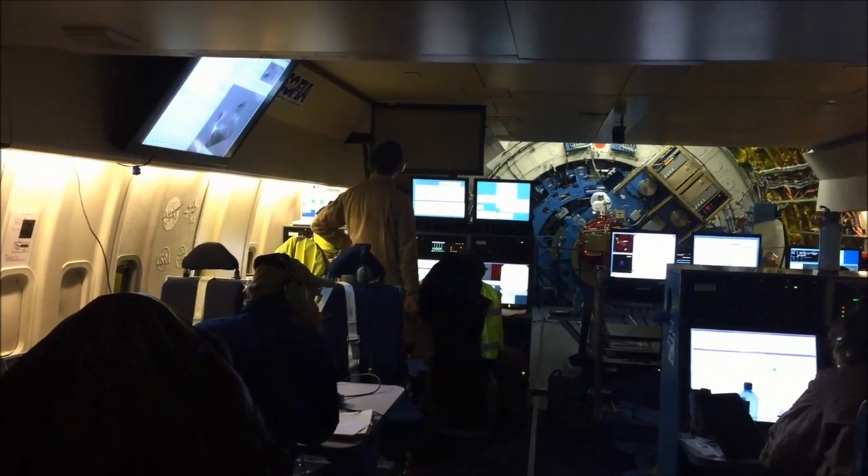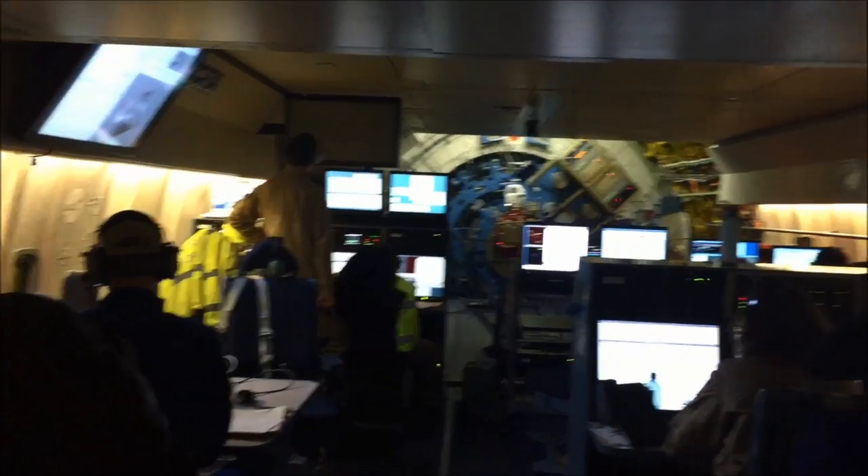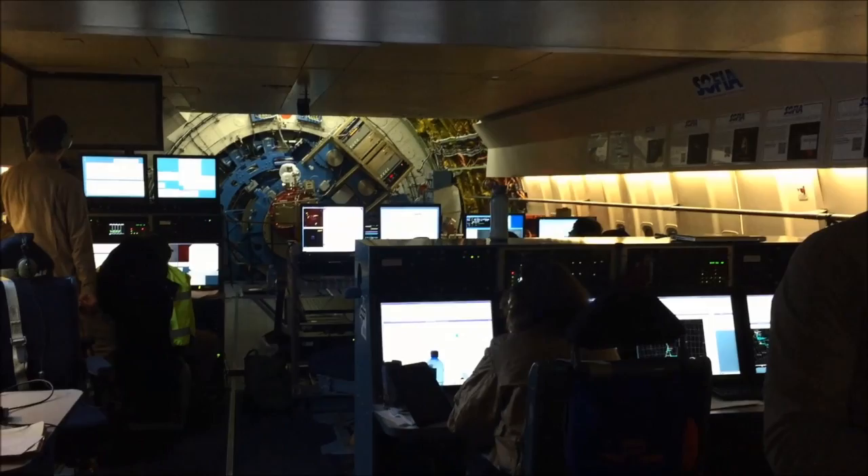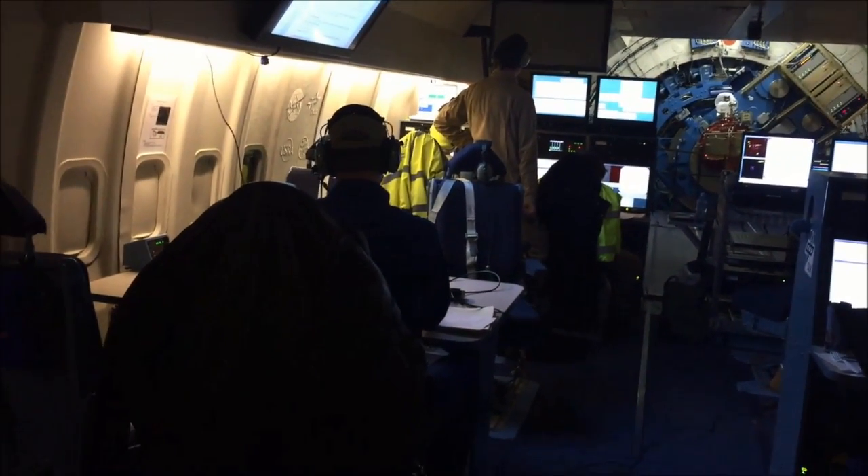Over here is the instrumentation team that are controlling the telescope. Over on the right, we have the interpreters of the data and the data collectors. We have our astronomers, and then we have our educators over here who are communicating with us what's going on.